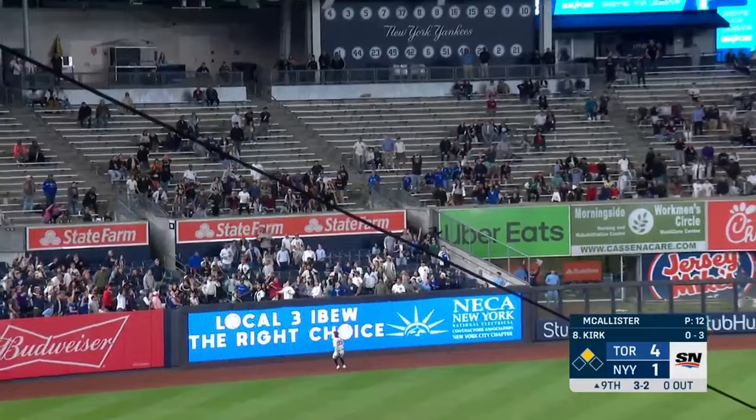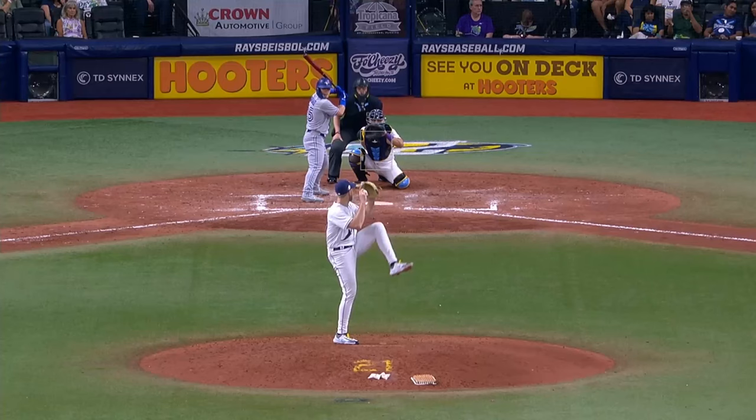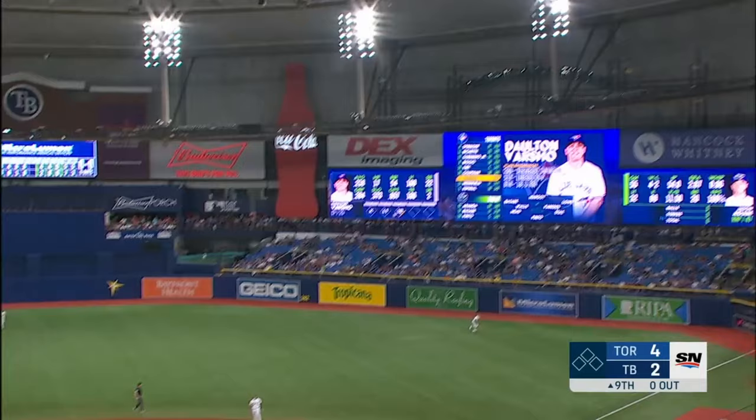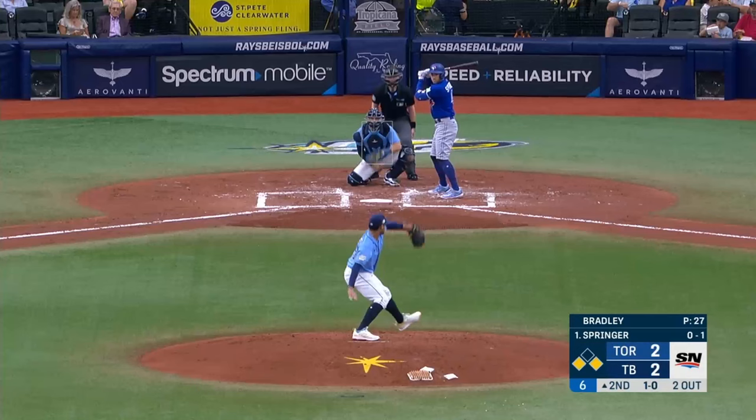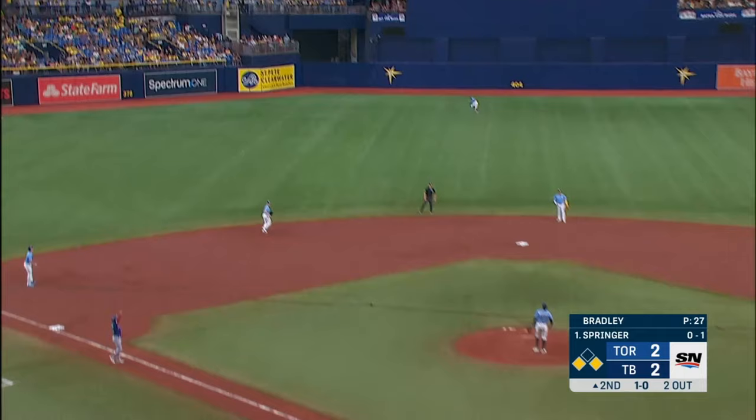And now he drives the ball to left — this is well tagged — it's gone! Varsho is the batter — and Varsho gets a hold of one — first pitch swinging — it is gone!